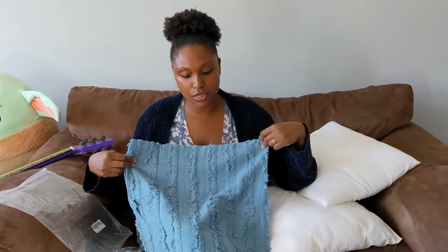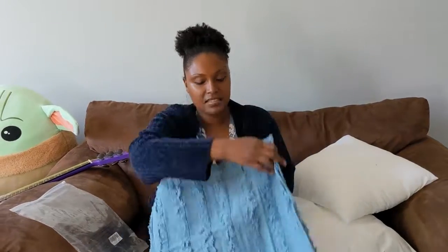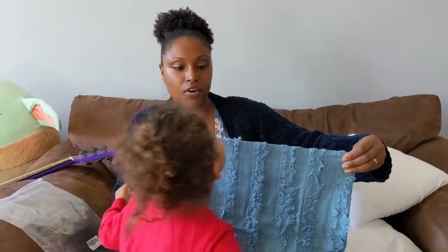This is an 18 by 18 throw cover, and it's a teal color. It has a really nice design to it. It's nice for your bed. Very nice.